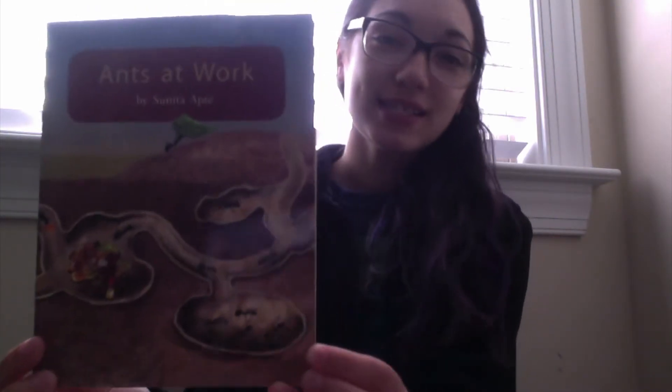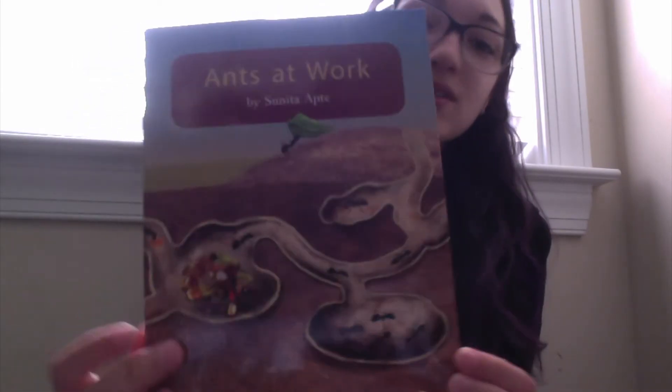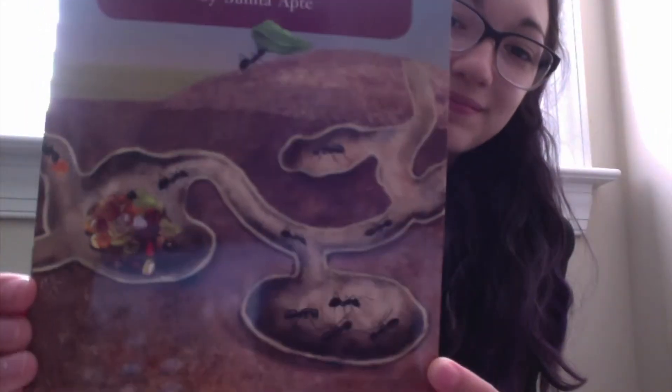Hi everyone, it's Ms. Rebecca and today we'll be reading a book called Ants at Work. Based off of the title and the picture, what do you think this book will be about? Alright, let's get started.